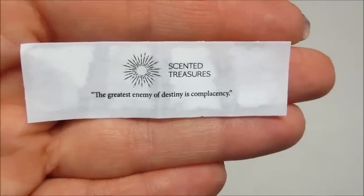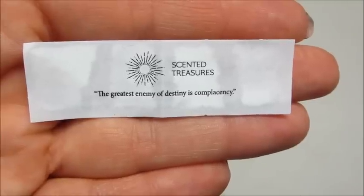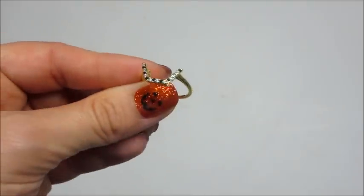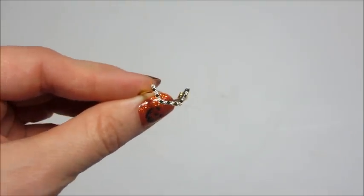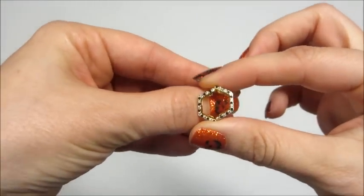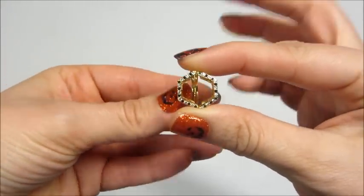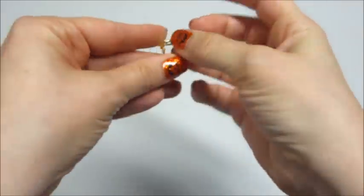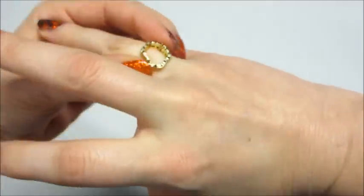My little fortune says, "The greatest enemy of destiny is complacency." When I entered the code I didn't want anything additional, but here's the other piece of my ring — I now have two identical pieces that go together. It actually looks cool like that on my finger, but the last bath bomb from the kit will have the center piece so I will have a complete set.